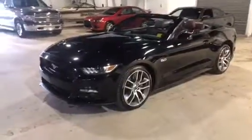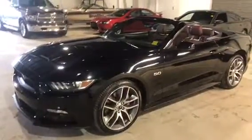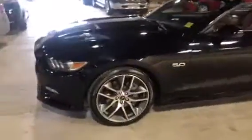This is a beautiful black car with the leather, brown leather interior. This does have the 5 liter engine, a very fast car, very sharp looking. You got the nice big alloy wheels there, the 5.0 badge on the side.